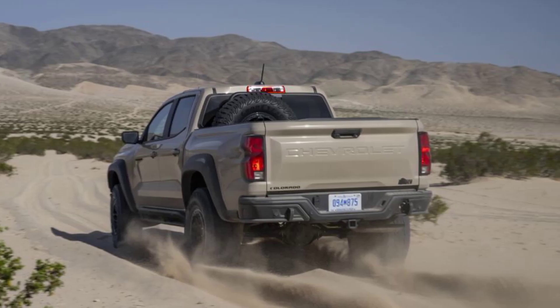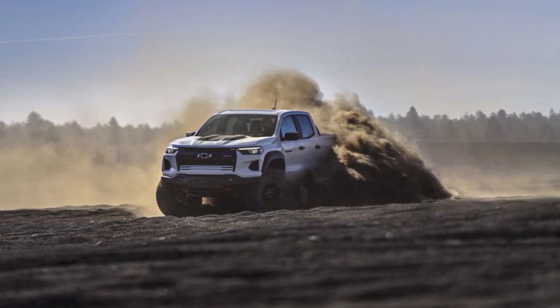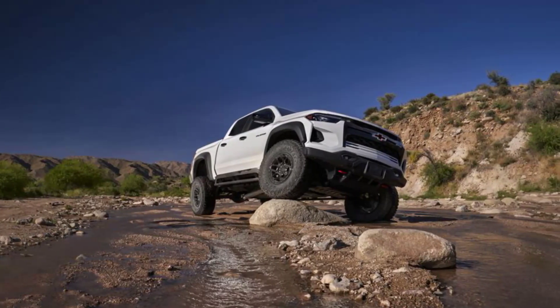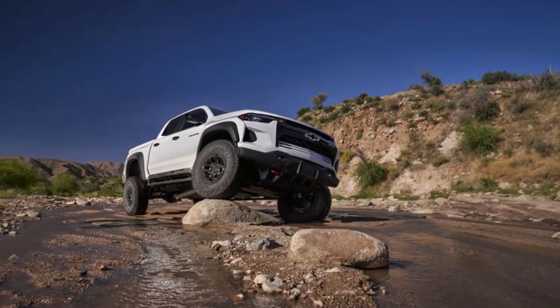The Bison also features hydraulic bump stop bumpers at all four corners, providing an extra stage of dedicated compression damping. The Colorado ZR2 Bison can handle gnarlier terrain and rocks with its extra ground clearance and hydraulic bump stops. However, the lack of extra travel limits the truck's ability to push hard, but the hydraulic bump stops provide more progressive fluidity.